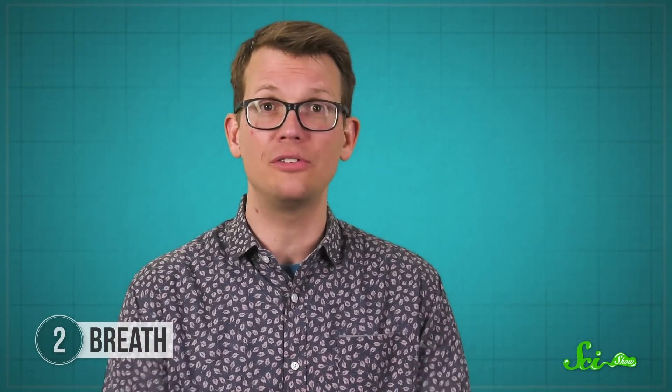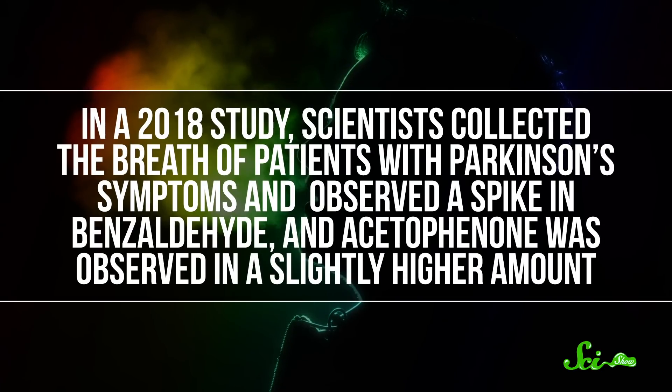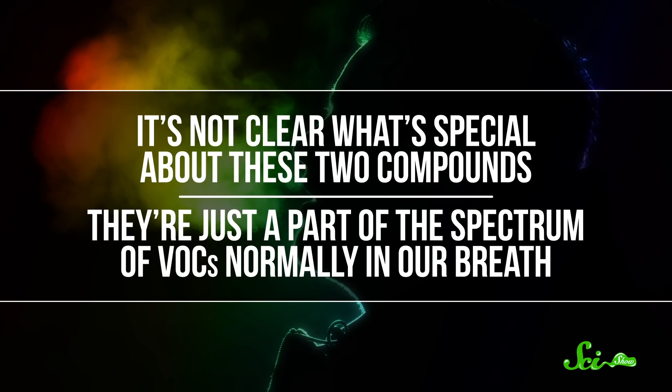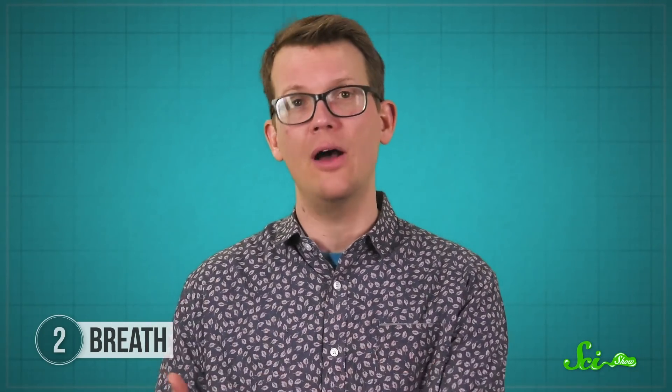It's taken almost 40 years because collecting samples and standardizing the methods has been challenging. But now, with recently improved sensors, scientists have been able to smell out Parkinson's disease. Right now, there's no definitive diagnostic test for this condition, but in a 2018 study, scientists collected the breath of patients with Parkinson's symptoms and observed a spike in benzaldehyde, and acetophenone was observed in a slightly higher amount. It's not clear what's special about these two compounds — they're just part of the spectrum of VOCs normally in our breath — but if other researchers also notice this pattern, these compounds could be a marker to help diagnose Parkinson's disease. There's still a long way to go before electrical noses hit the market, but these results are a step in the right direction.